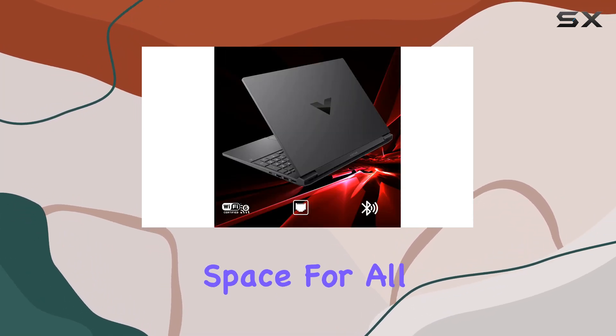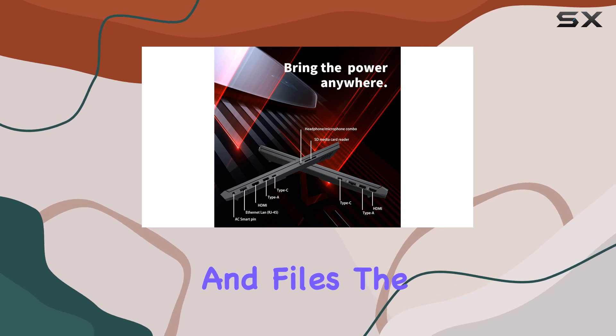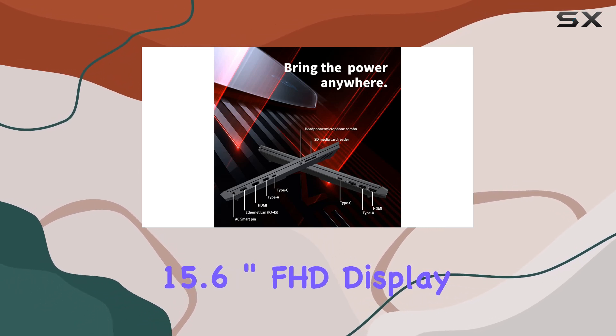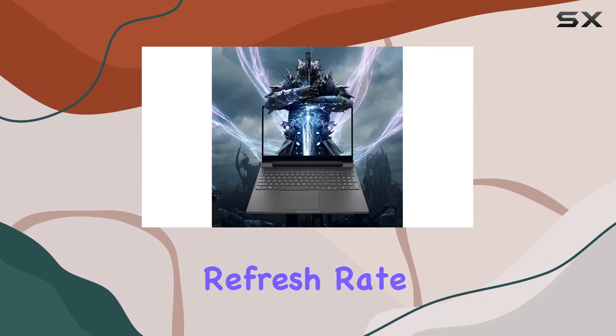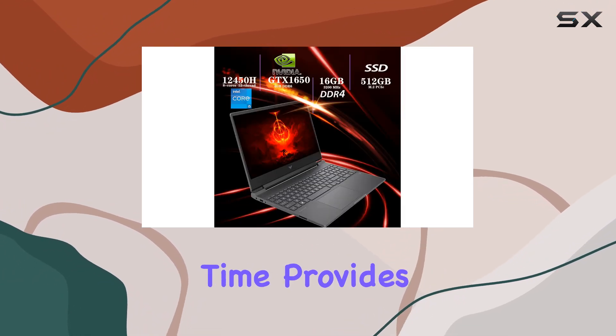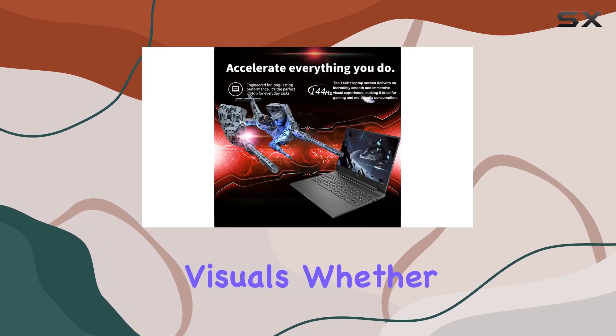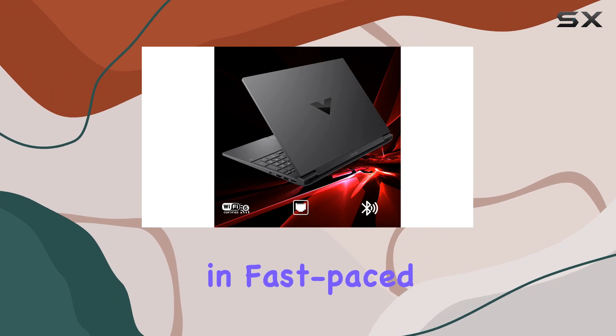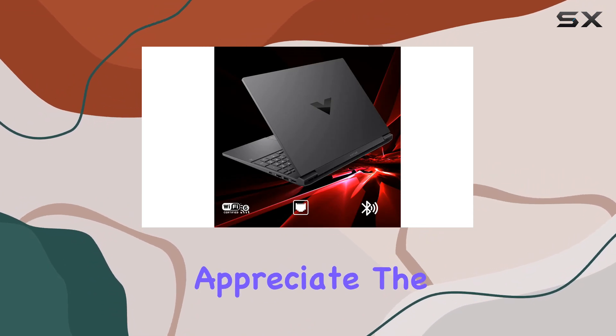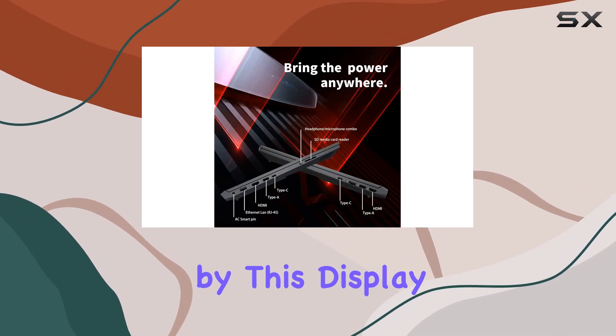The 15.6-inch FHD display with a 144Hz refresh rate and 9-millisecond response time provides buttery smooth gameplay with crisp and clear visuals. Whether you're exploring vast open worlds or engaging in fast-paced multiplayer battles, you'll appreciate the immersive gaming experience offered by this display.